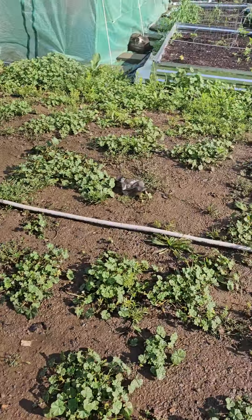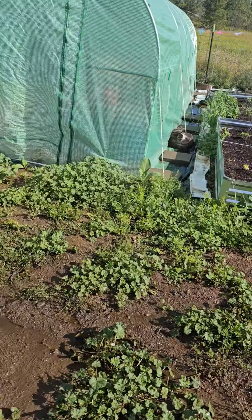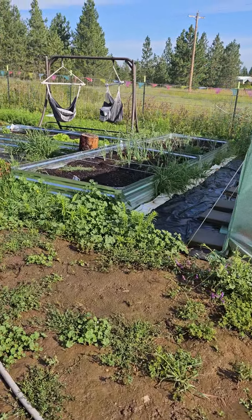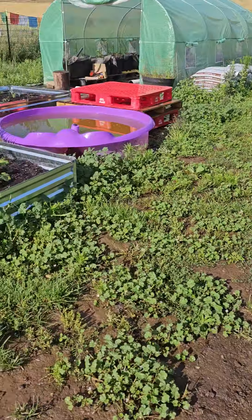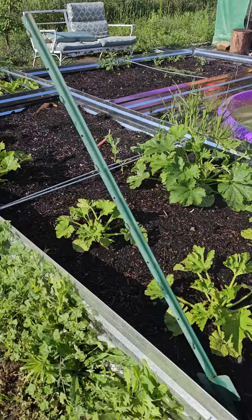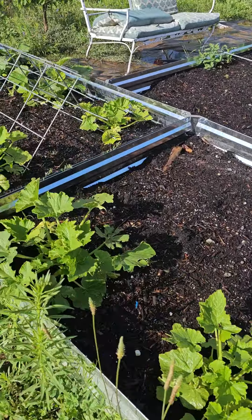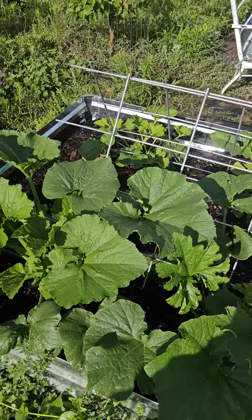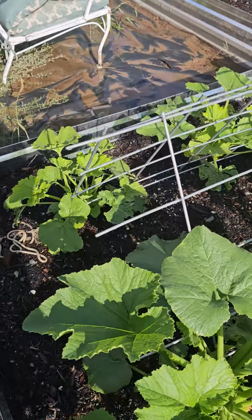My cucumbers are not doing so hot. But my onions are doing amazing. These are my zucchinis. I don't have any flowers on them yet, but a couple of them are getting really super big.